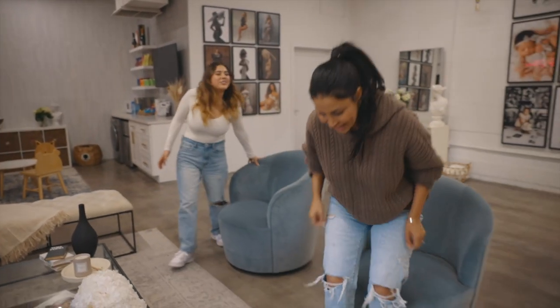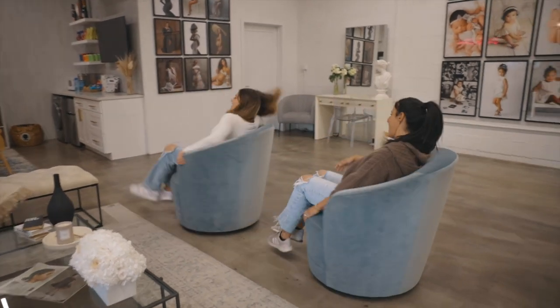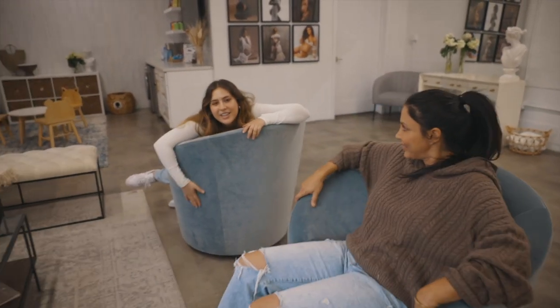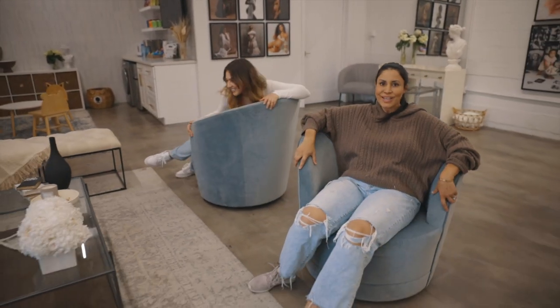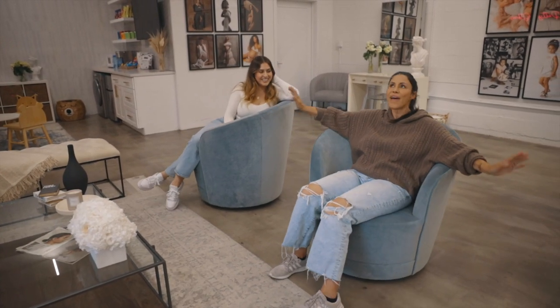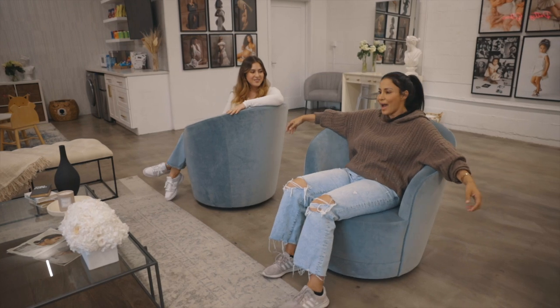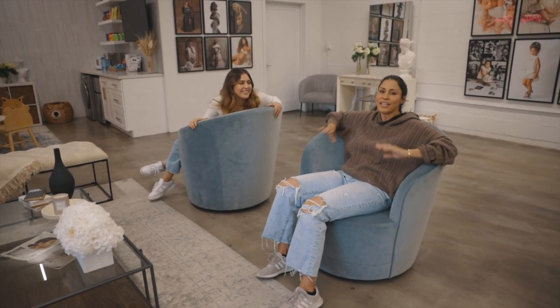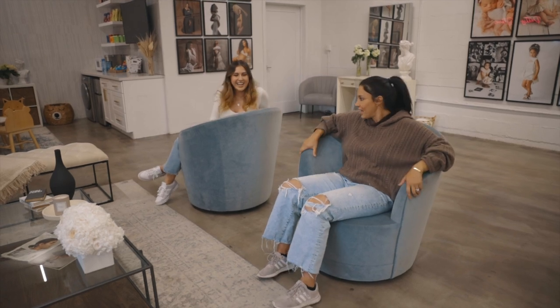Our chairs! You guys, these chairs are so comfortable. Everybody knows I am the neutrals queen — I love everything neutral. I usually don't ever include color, but these pieces just fit like a glove. So perfect.